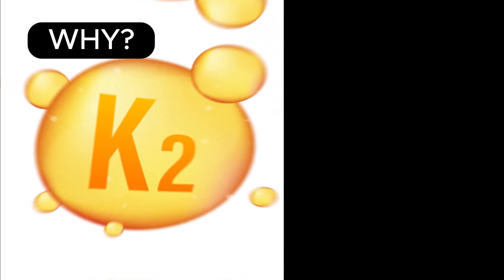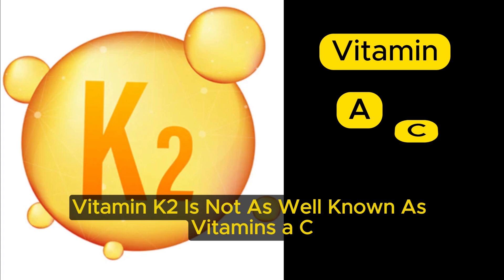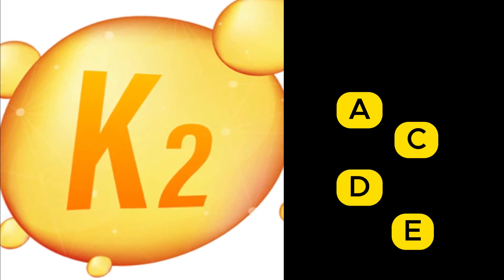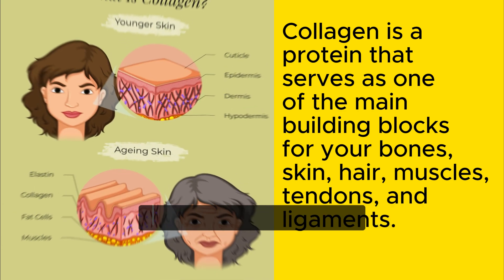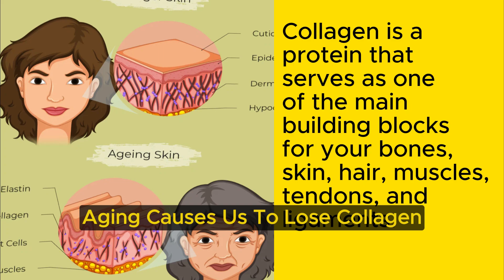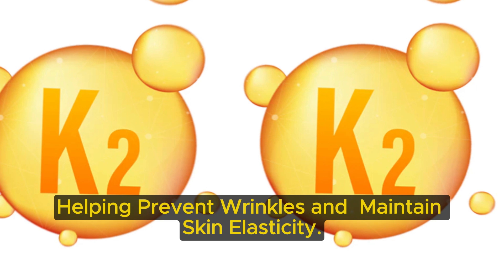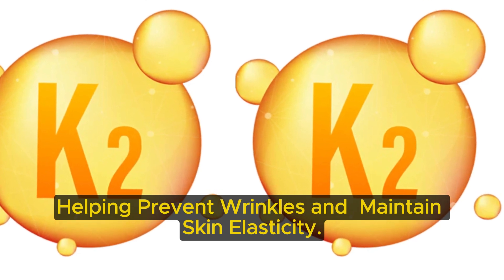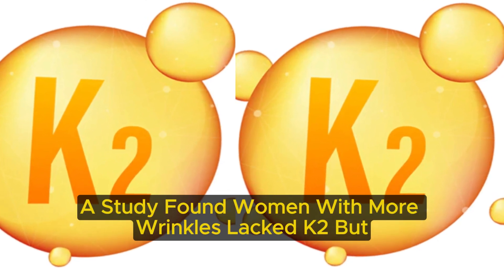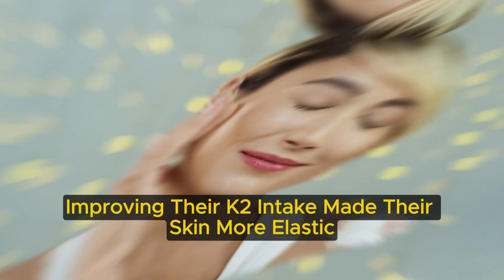Now you might be asking, why K2? Vitamin K2 is not as well known as vitamins A, C, D and E for skin health, but it's important. Your skin mainly consists of collagen, which is vital for firm, smooth skin. Ageing causes us to lose collagen, leading to wrinkles. K2 is vital for collagen, helping prevent wrinkles and maintain skin elasticity. A study found women with more wrinkles lacked K2, but improving their K2 intake made their skin more elastic.